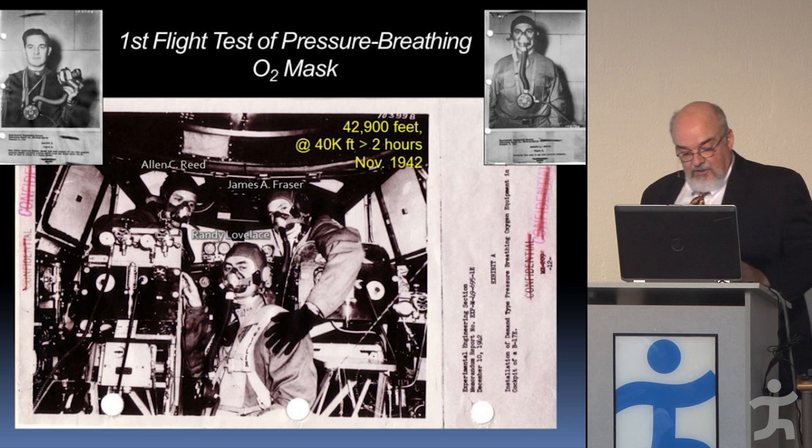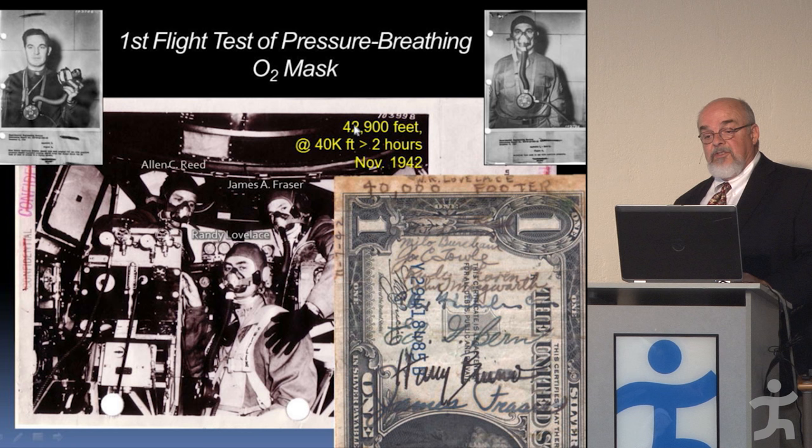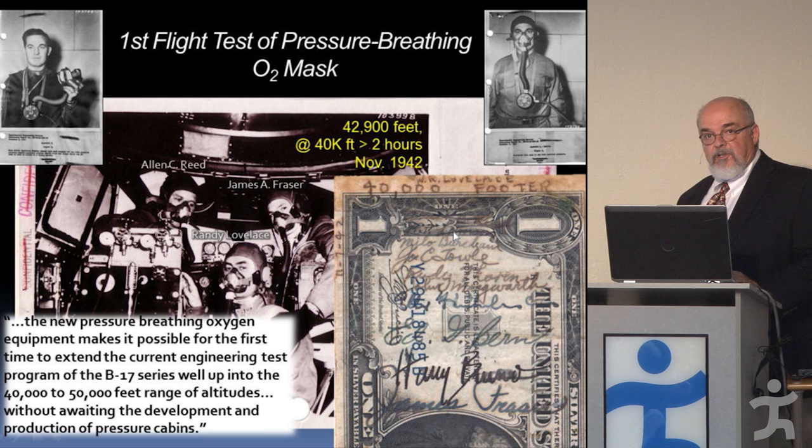Here's the prototype of the pressure breathing mask, with Randy Loveless and two Boeing test pilots. They were able to go to just under 43,000 feet for more than two hours, exercise, and felt fine. This was a big deal.